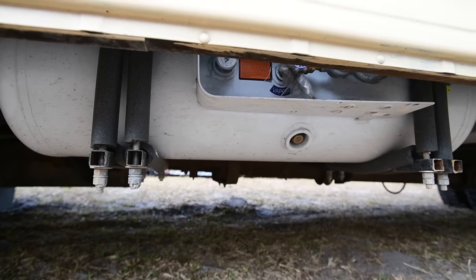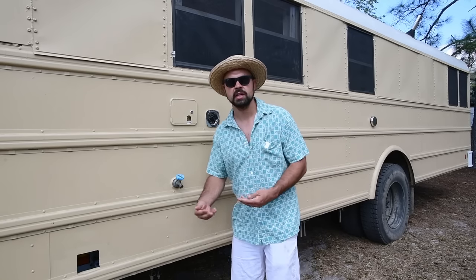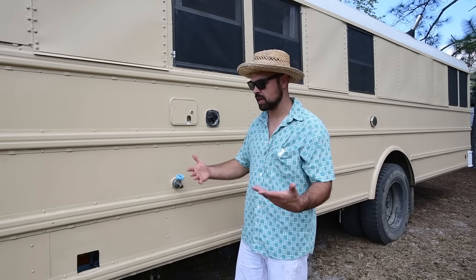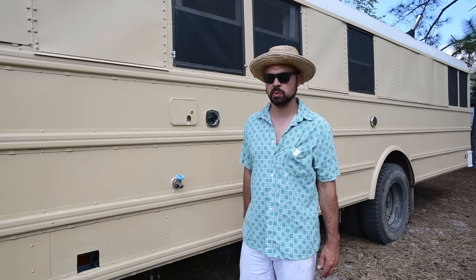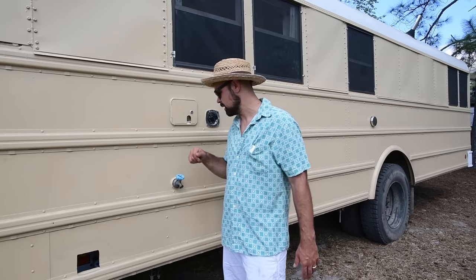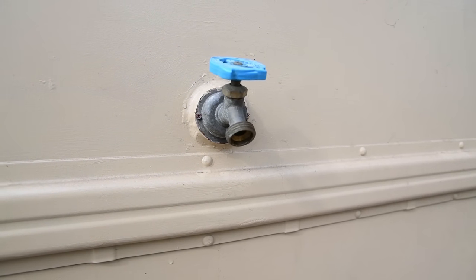We have a spigot out here for fresh water to drain the tank, but it's also a convenient outside water source — to wash your hands, wash down anything, rinse feet off the beach, wash down the dogs, or just fill a bucket. It doesn't have any pressure, it's just gravity fed, but enough water comes out to do what you need.